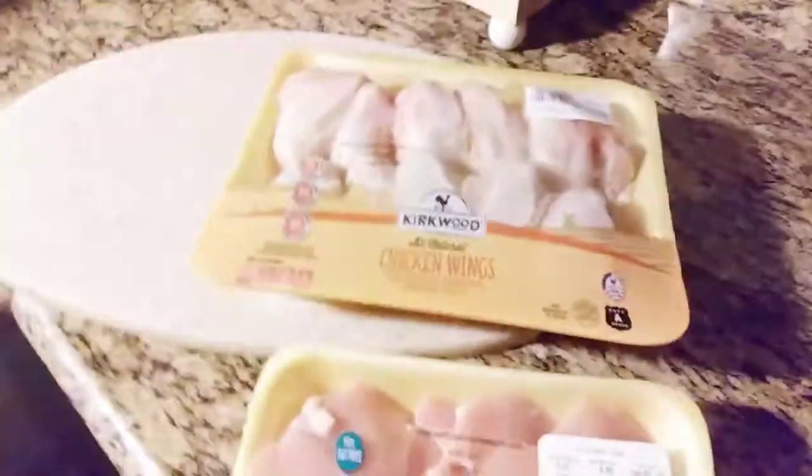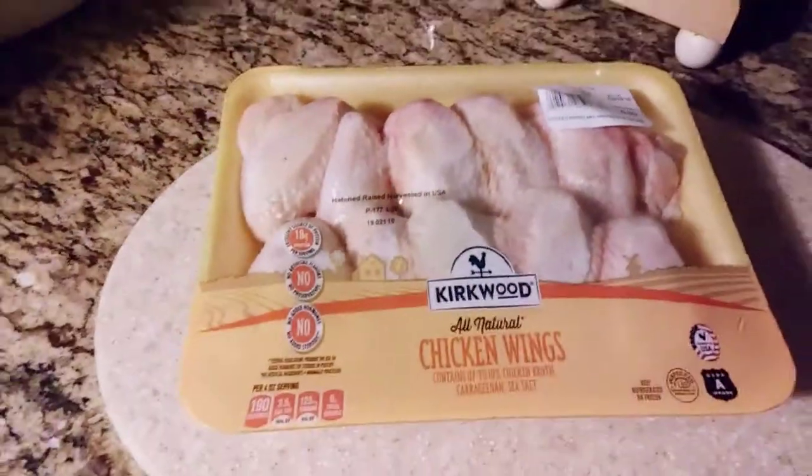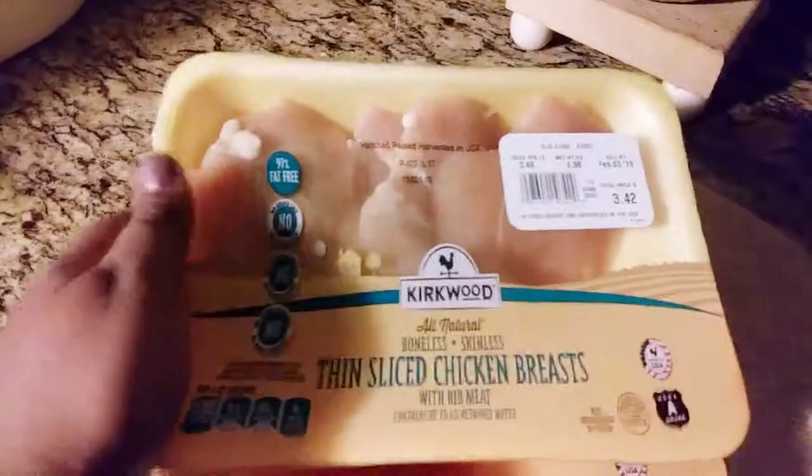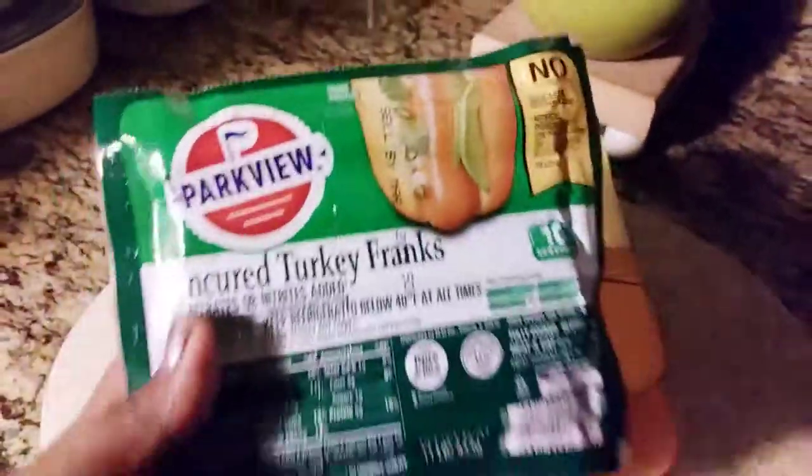I also bought a whole pack of chicken wings because I am not a chicken leg person. I just really don't like chicken legs — they've been so huge when I see them in the stores that I get afraid to buy them. So I just buy chicken wings, marinate them, and have chicken wings. They are great.